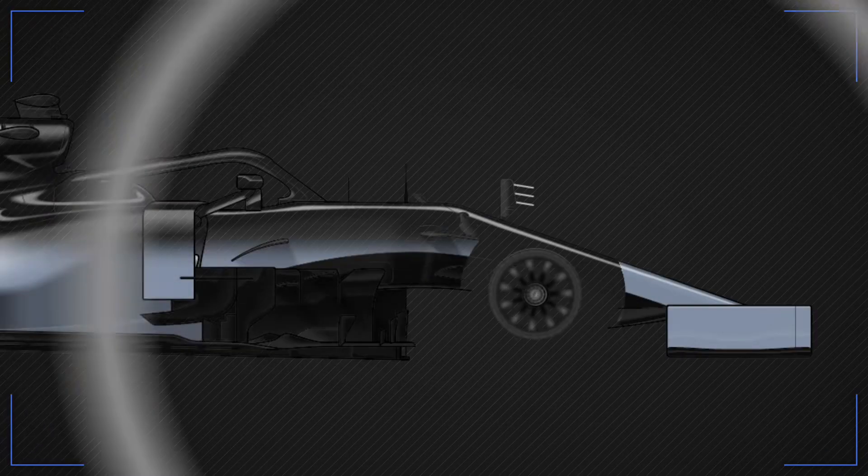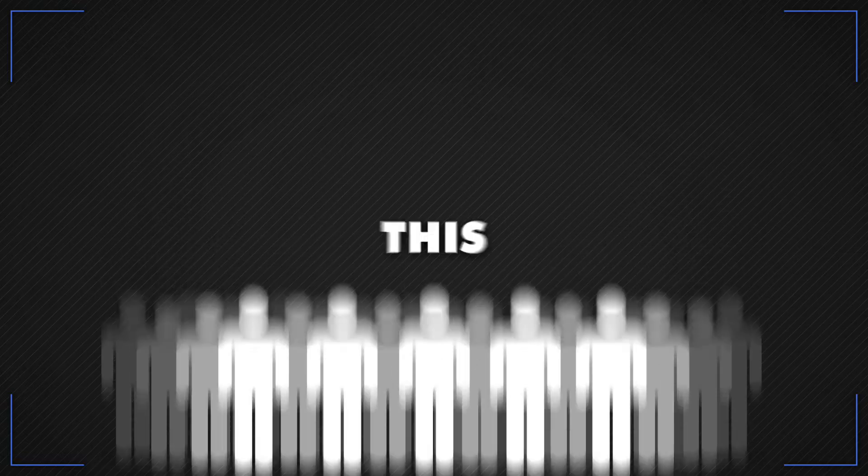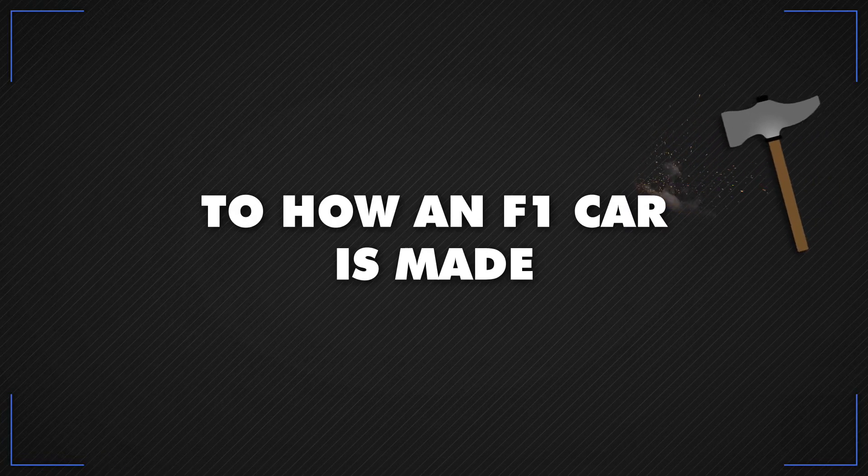Do you know how an F1 car is built? How long it takes to build an F1 car and how many people are involved? This is your insider's guide to how an F1 car is made.